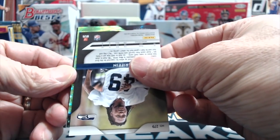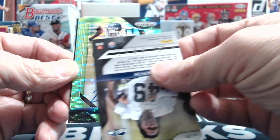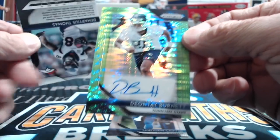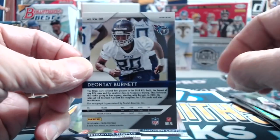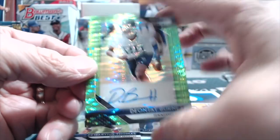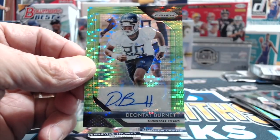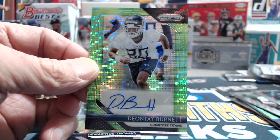An autograph of somebody with a dark helmet — Deontay Burnett. Could be Titans. He actually doesn't have a bad autograph. It is very hard to hit a good auto on it, but we bought it mainly just because it was a fun football product to do on the cheap. You don't have to spend well over $100.